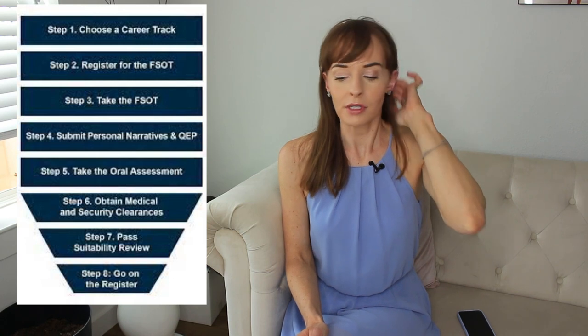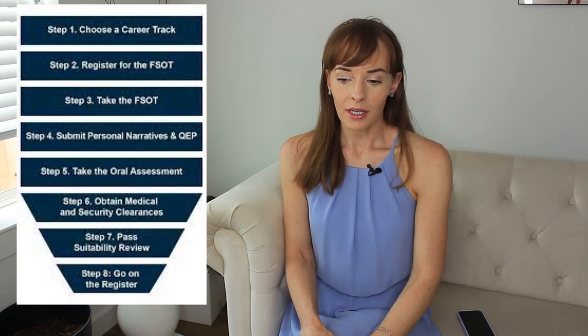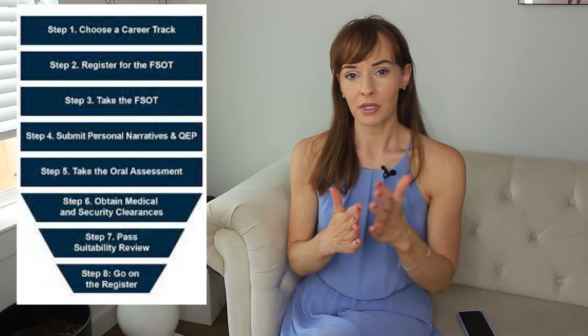For those not familiar with foreign service lingo, the register is basically: when you pass the oral assessments, you have a score. You need at least a 5.25 to be passing and on the register. You get a conditional offer when you score 5.25 or higher.